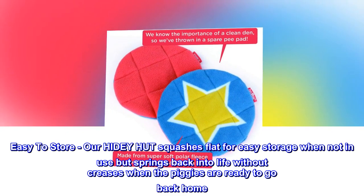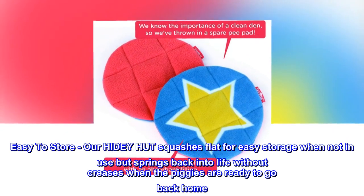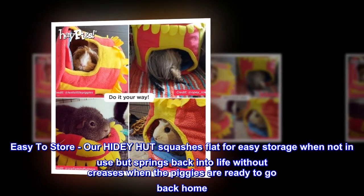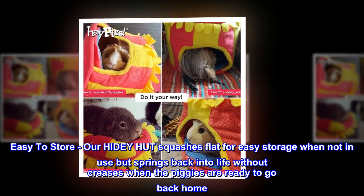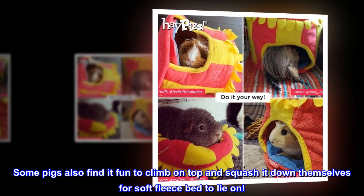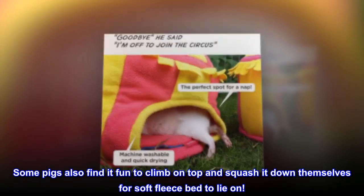Easy to Store. Our Hidey Hut squashes flat for easy storage when not in use, but springs back into life without creases when the piggies are ready to go back home. Some pigs also find it fun to climb on top and squash it down themselves for a soft fleece bed to lie on.